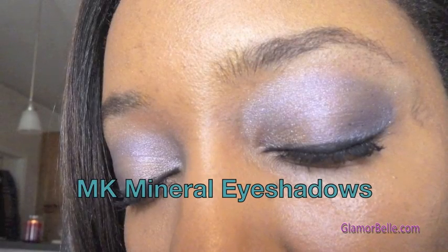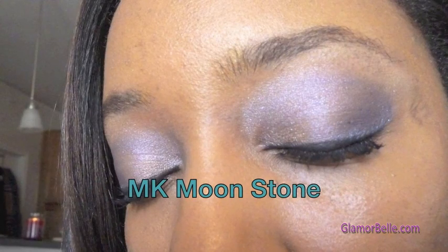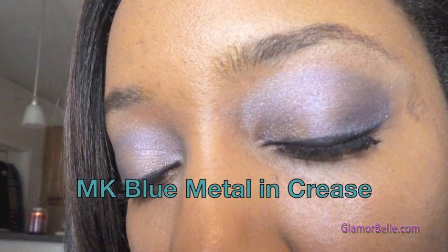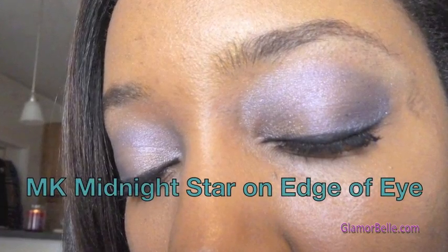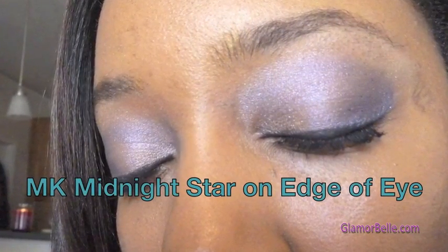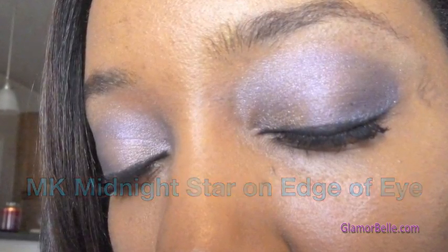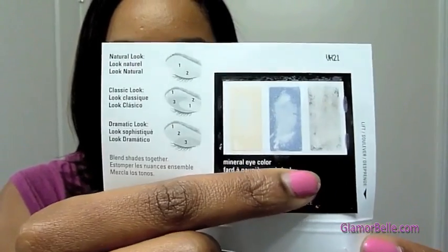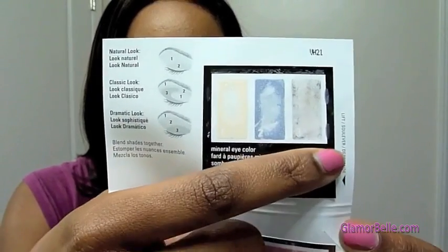I'm wearing Mary Kay Moonstone in my highlight and on the inner part of my eyelid. The next color is called Blue Metal, used right about here, and for my accent color I used Midnight Star — a dark blue. That Blue Metal and Midnight Star look great; I absolutely love that color. I love blue eyeshadow and the highlight color Moonstone looks amazing on my skin.